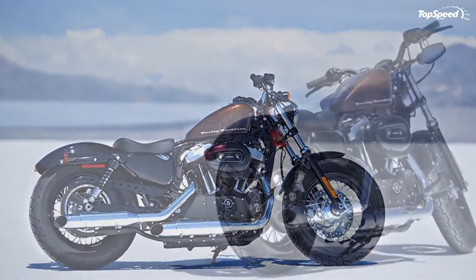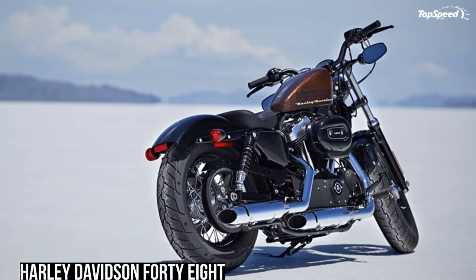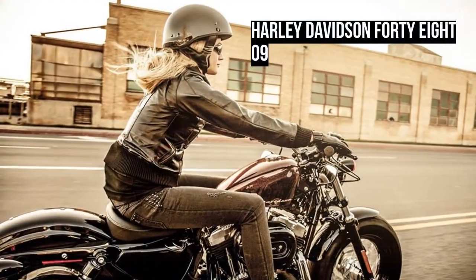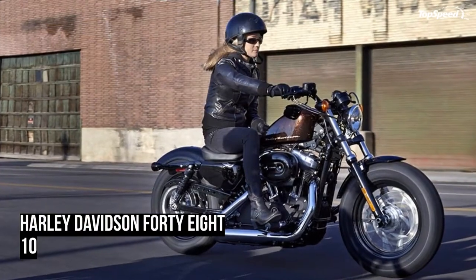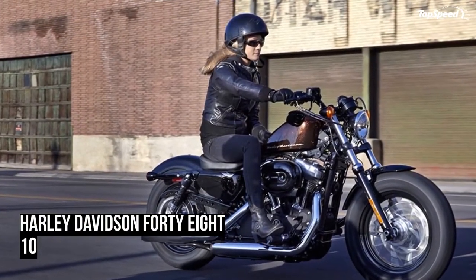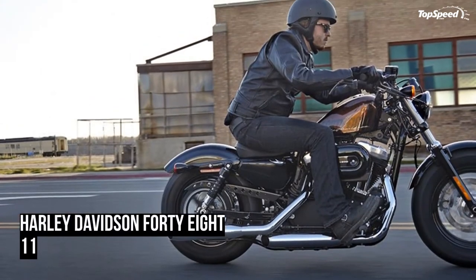The slammed black drag-style handlebar with speedo and under-mount mirrors adds to the stripped-down, minimal look of the 48. Inspired by the way hot rod pioneers used to slam their rides, the drag-style handlebar is an old-school garage feature that demands a forward, aggressive riding position.